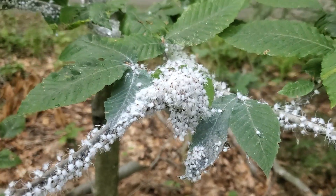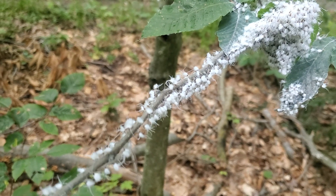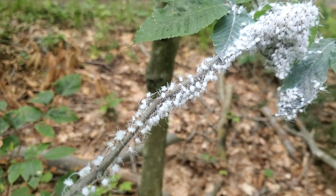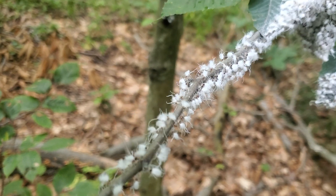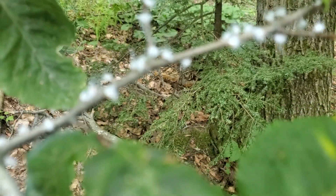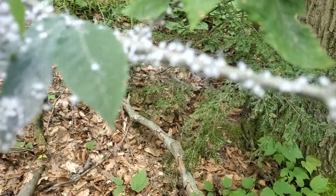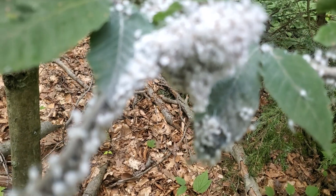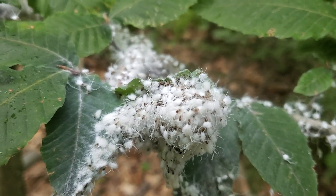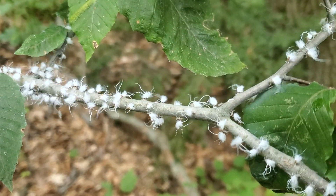We just went by a plant that's got these weird things — we first thought it was some kind of a flower or a puffball, but they're actually insects and they're moving around. Very strange, they're like little spiders. There's so many of them all over this plant like an infestation, and it's the only one around here.